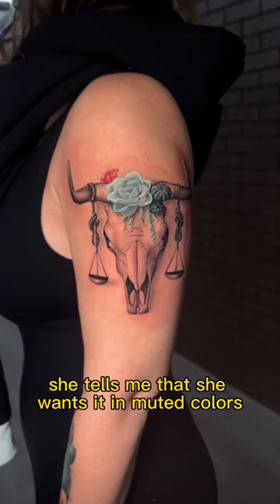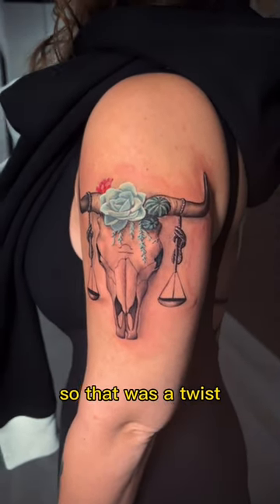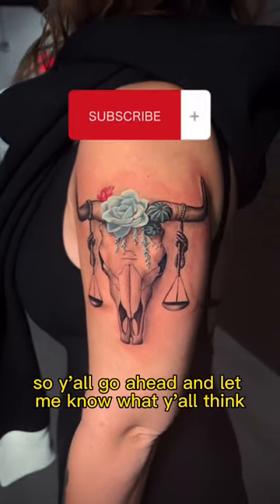Last minute she tells me she wants it in muted colors, which I'm not used to doing, so that was a twist. But it came out dope, so go ahead and let me know what y'all think.